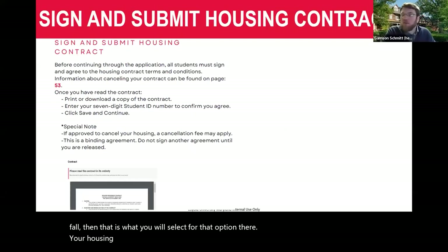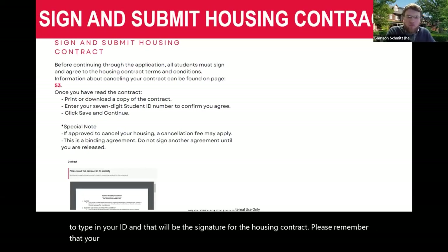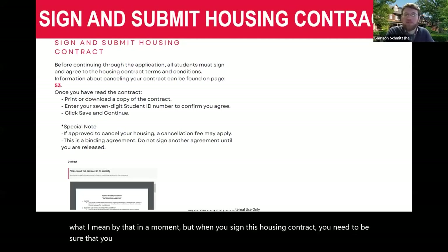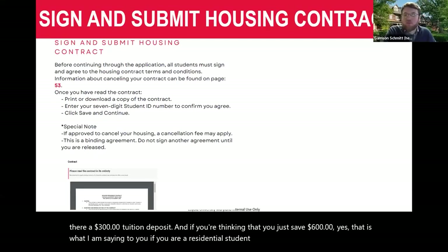Your housing contract, if you're going to be a residential student, will begin with a page where you'll type in your student ID as the signature. Please remember that your housing contract is a binding document. When you sign this housing contract, you need to be sure you intend to live on campus. And here's great news for this year: residential students will not pay a deposit. There is no $300 housing deposit, nor is there a $300 tuition deposit — that's $600 saved if you are a residential student!